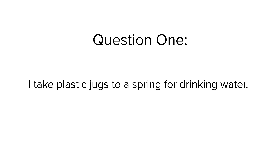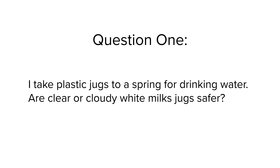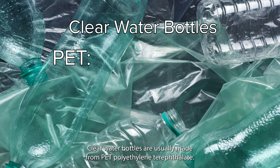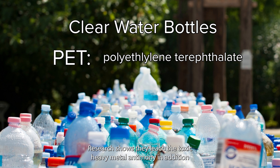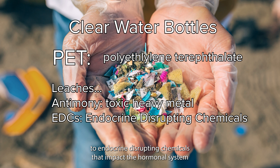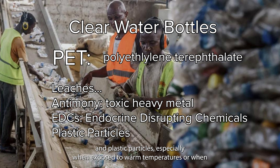Question 1: I take plastic jugs to a spring for drinking water. Are clear or cloudy white milk jugs safer? Clear water bottles are usually made from PET, polyethylene terephthalate. Research shows they leach the toxic heavy metal antimony, in addition to endocrine-disrupting chemicals that impact the hormonal system, and plastic particles, especially when exposed to warm temperatures or when recycled.